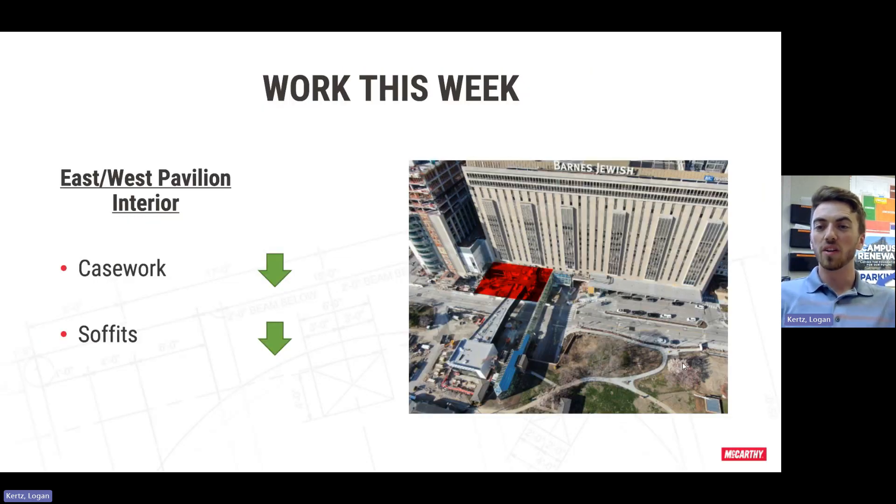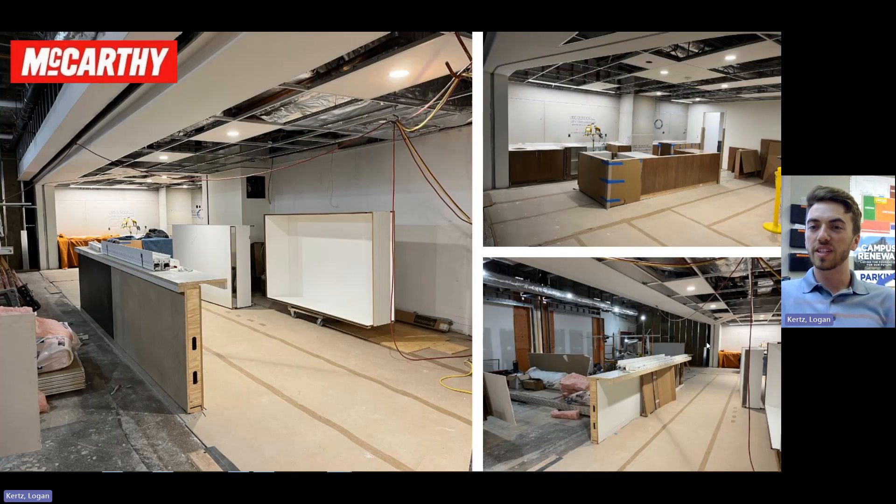Inside the hospital, we were able to get all of the casework installed in the coffee shop as well as the coffee shop seating area ready for the stone guys to come out and get those field measured to get some quartz and solid surface on the way. We are also continuing our work on the soffits over here as well as the fire doors. These photos show the coffee shop and coffee shop seating area casework we were able to get installed this week — came out super well and we just have to get the stone guys out to get these measured and get some solid surface and quartz put on them.